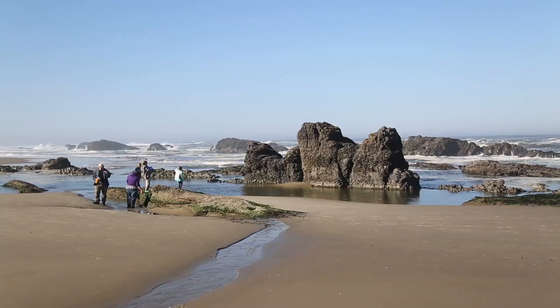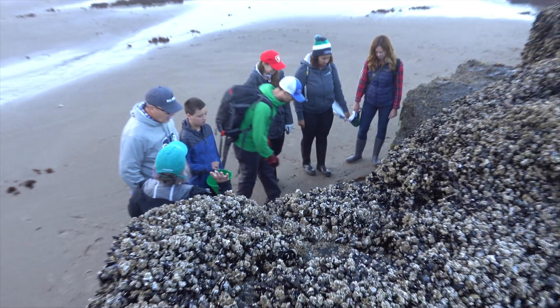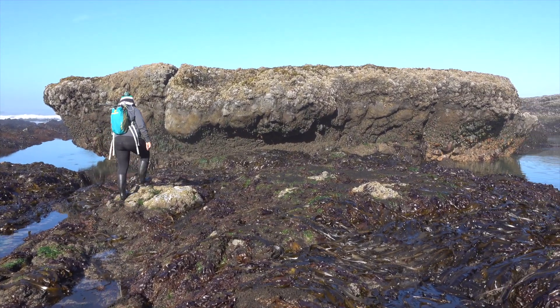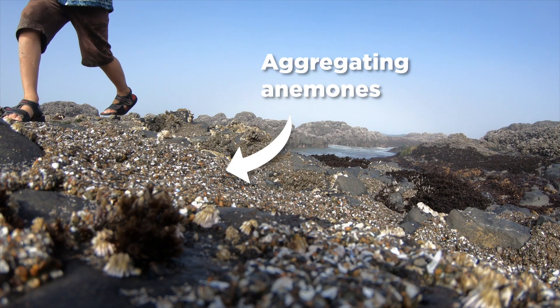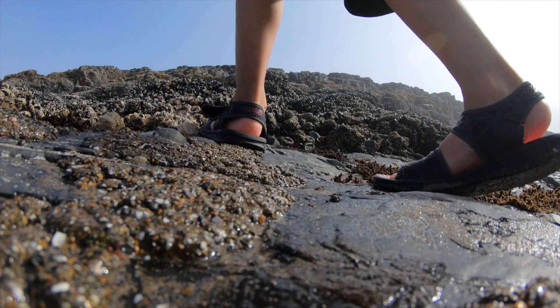Treading lightly in tide pools will protect the organisms that are there and also ensure that these great places are available for others to see in the future. You can get on to sandy areas or hard rock when you're going down to the pools — that's always a good place to stand to observe. If you avoid stepping on the aggregating anemones that are all over the surface, that would be good. Wear smooth-soled shoes — that's the best thing to do.